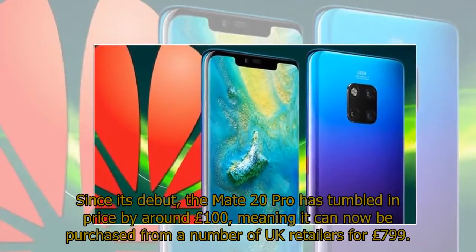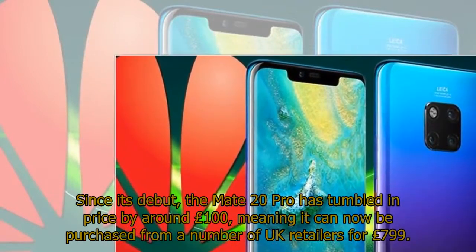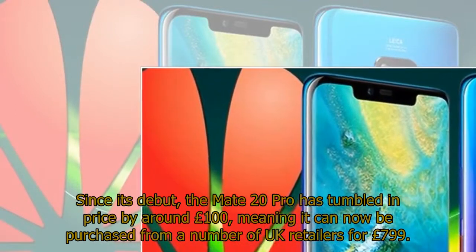Since its debut, the Mate 20 Pro has tumbled in price by around £100, meaning it can now be purchased from a number of UK retailers for £799.